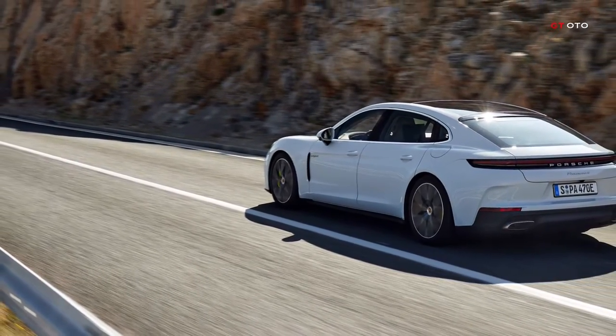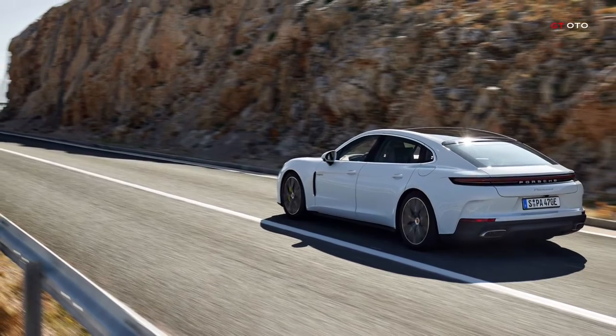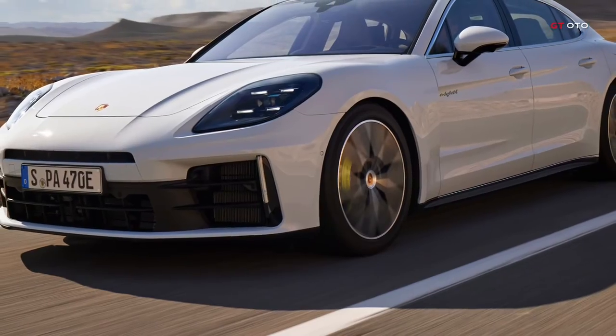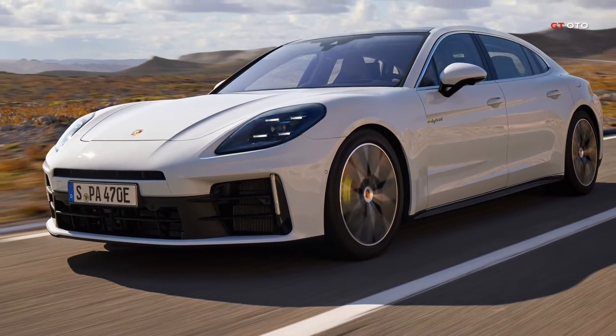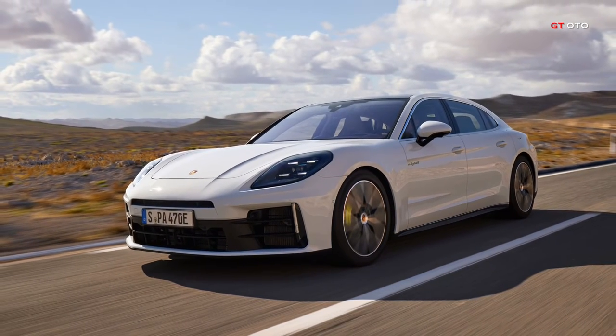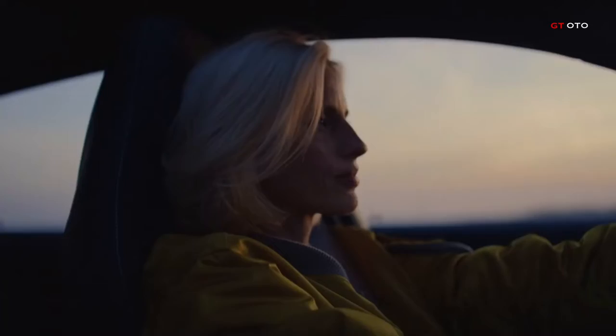The Panamera 4e hybrid and Panamera 4se hybrid are available for order, with deliveries in Europe set to commence in the second quarter of 2024. Prices for the 4e hybrid start at $117,495, while the 4se hybrid begins at $128,795.